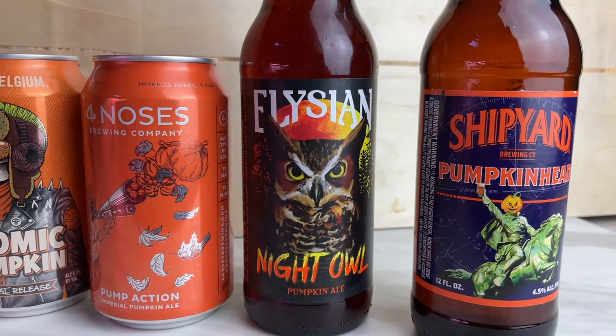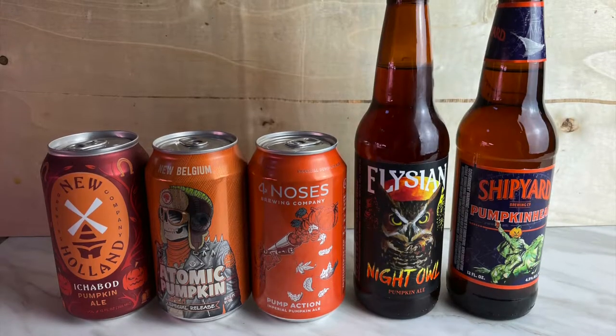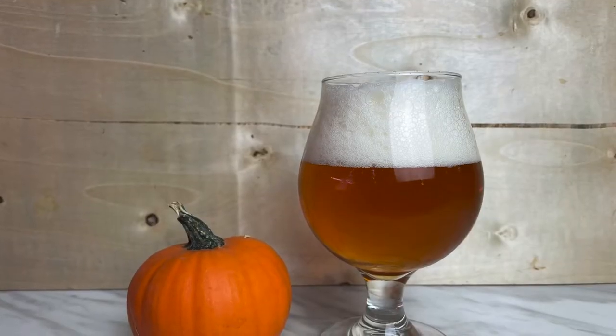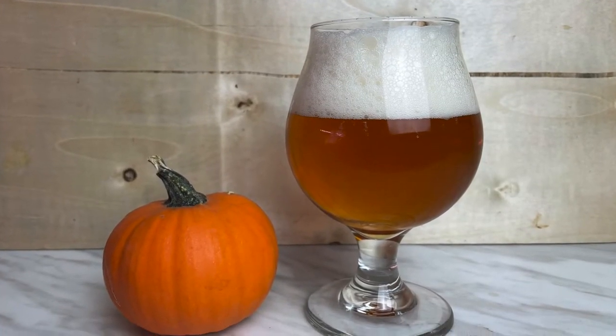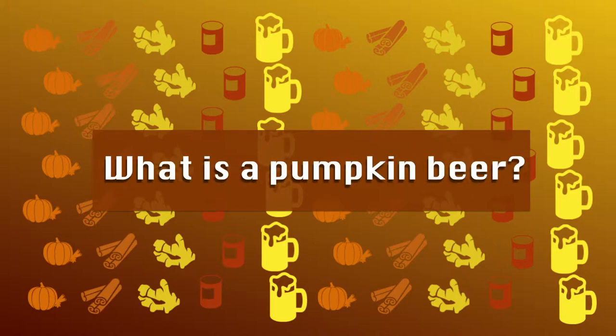With all this background, I think there's only one way to find out what a pumpkin beer is — to see what commercial breweries are selling. So I went to pick up some pumpkin beers from the local liquor store and give them a try. We'll see what breweries are calling a pumpkin beer. With all that said, let's try some pumpkin beers.